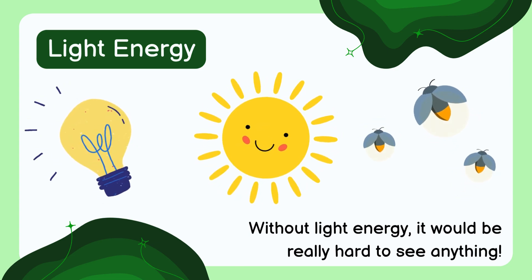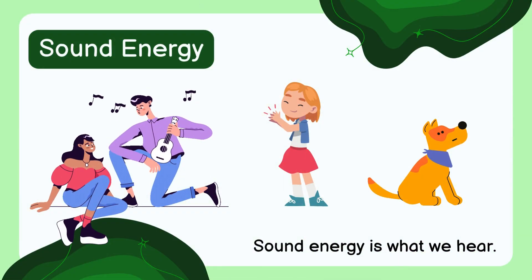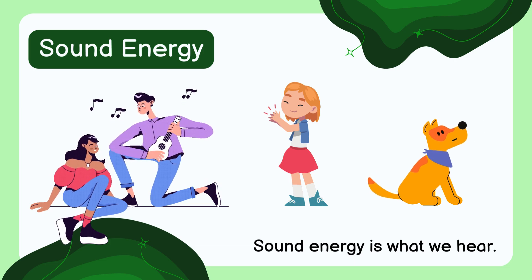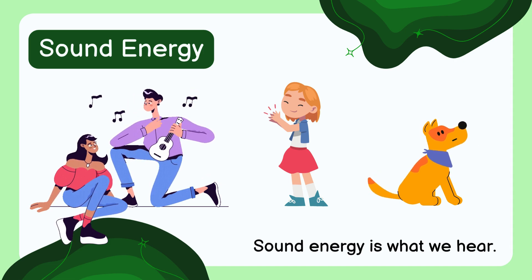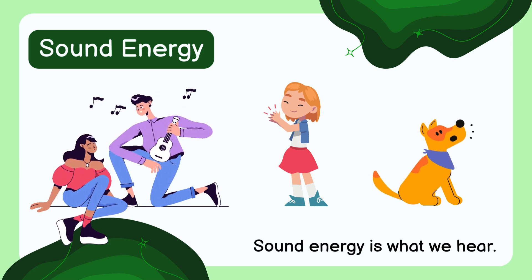Without light energy it would be really hard to see anything. Sound energy is what we hear. When something makes a sound, it is sending energy through the air to our ears. Some examples include playing a guitar, clapping your hands, or a dog barking.